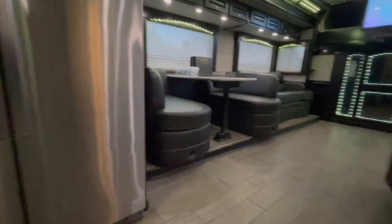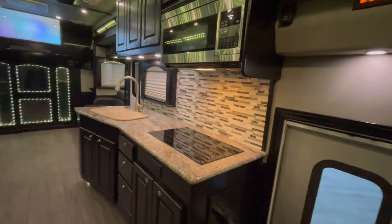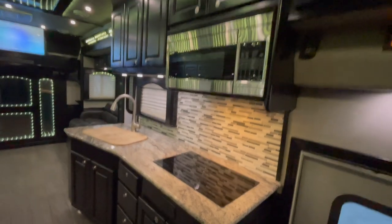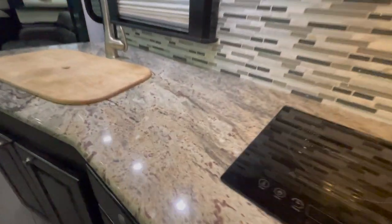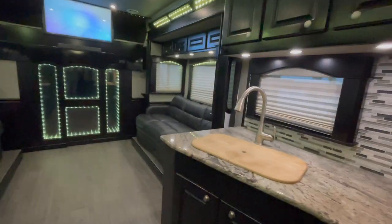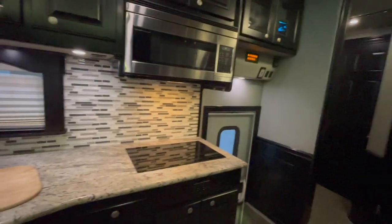All tile floor. Let me get in here and zoom out where it gives you a good view. You come through the entry door and you've got the kitchen area, which is a two-burner induction cooktop with convection microwave. Look at the choice of the granite there — whoever picked the colors out did an incredible job. Very modern — I like the grays and the blacks.